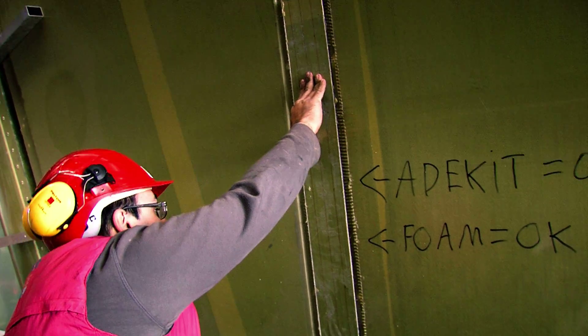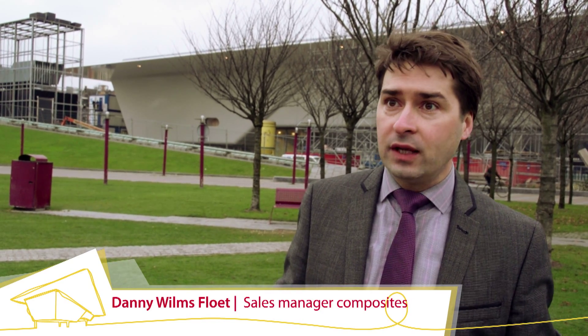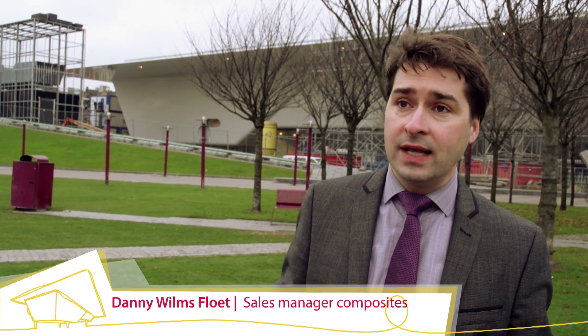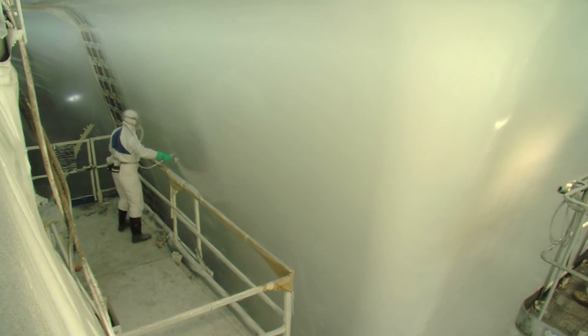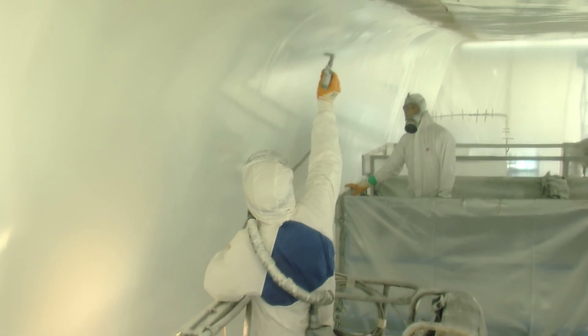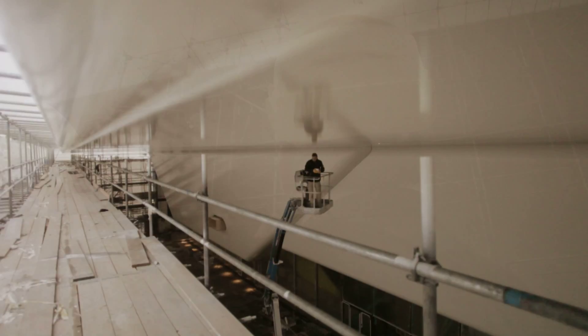The 3,000 square meter facade contains 4,850 kilograms of Twaron fiber and about 4,000 kilograms of Tenax carbon fiber. This corresponds to a length of 8,500 kilometers of Teijin fiber — approximately the distance between Amsterdam and Tokyo, where the headquarters of Teijin are located.